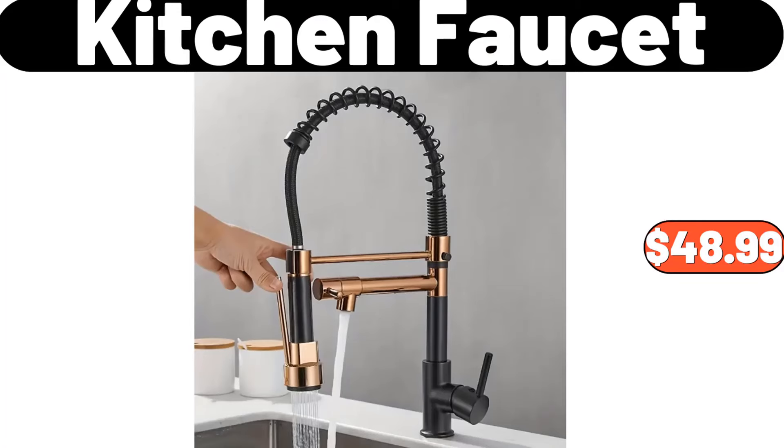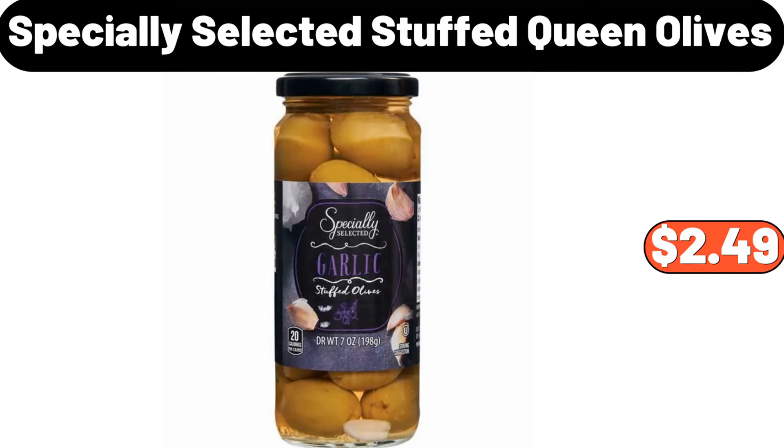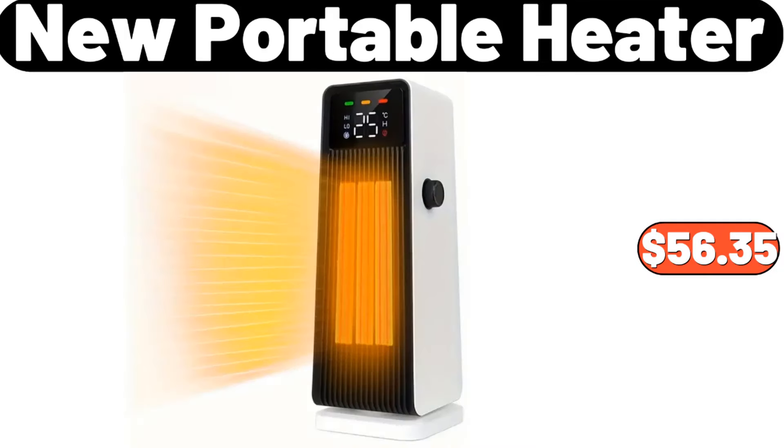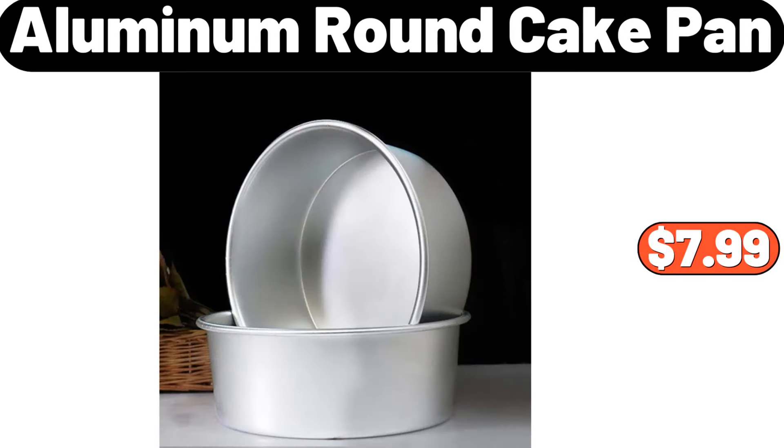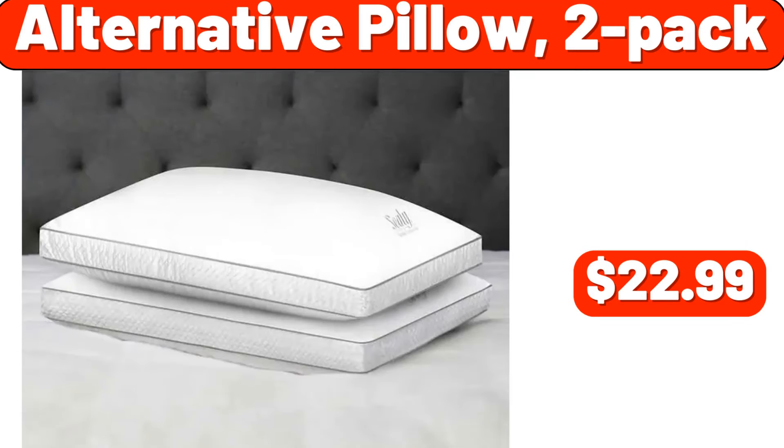Mesh chair, $7.99. Kitchen faucet, $48.99. Specially selected stuffed queen olives, $2.49. New portable heater, $56.35. Four-drawer dresser, $134.99. Aluminum round cake pan, $7.99. Alternative pillow two-pack, $22.99.